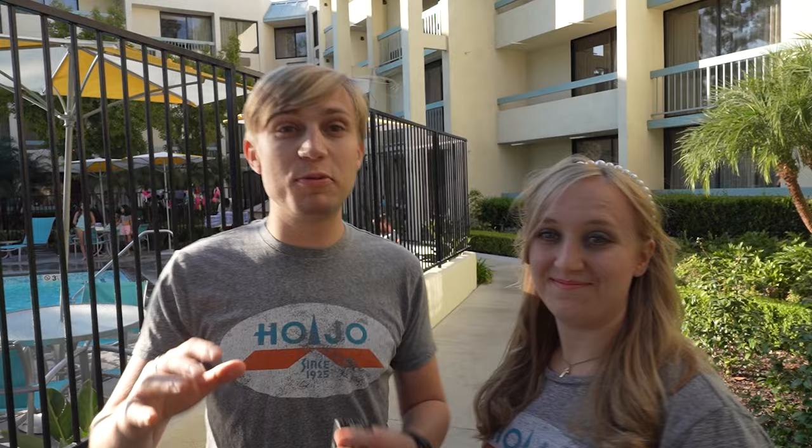It is such a beautiful pool and we love hanging out here at Howard Johnson's Anaheim. Thank you so much for joining us — I hope you guys enjoyed this tour and it helped you know what to expect when you arrive. I'm Adam, I'm Kara, I'm Eric — we are The Insiders, and this was your Hojo Anaheim room tour. Be sure to subscribe to Hojo Anaheim for more, and we will see you in the next video. Bye!